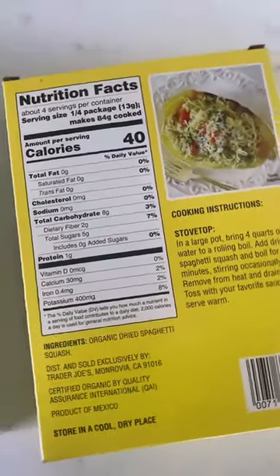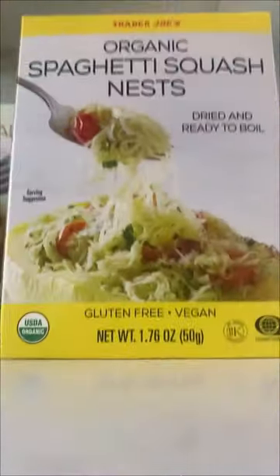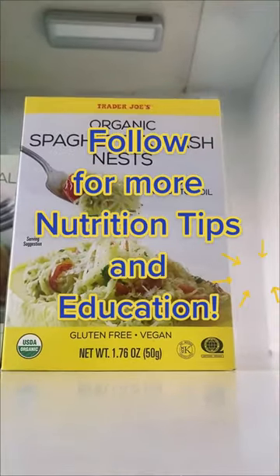So it's a really great new option that you can find at Trader Joe's. Get a high-fat sauce or a lower-fat one if you are doing that high-protein thing. Either way, these look delicious. Have you tried them yet? Let me know.